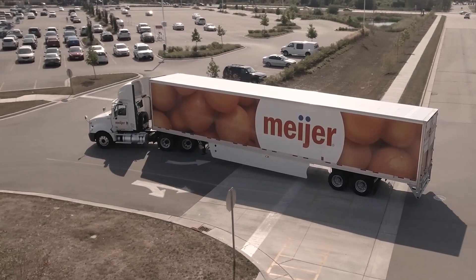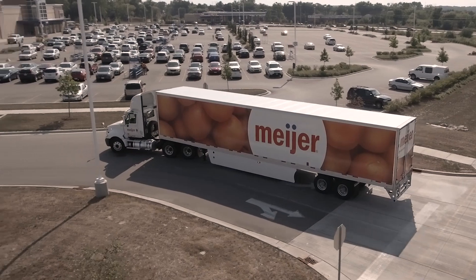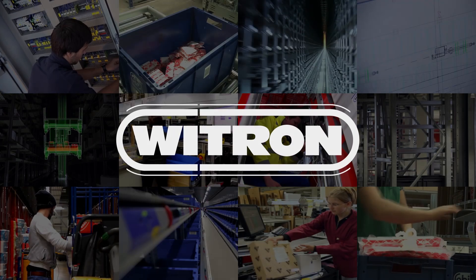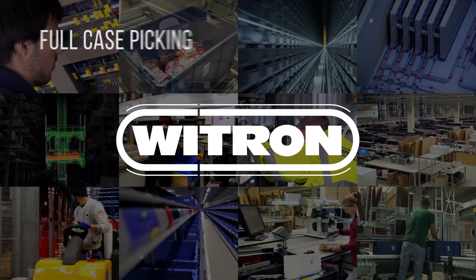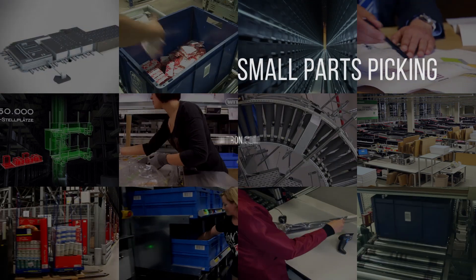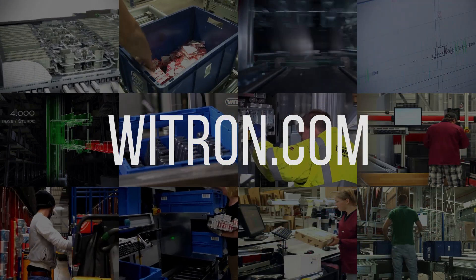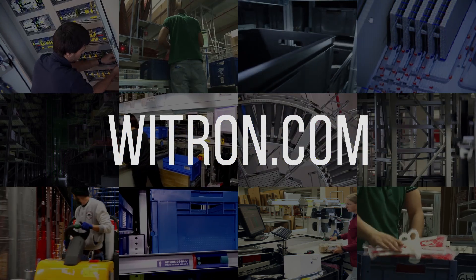Meijer has a long history of innovation — it's part of our culture. This new option of fully automated distribution will help us move into the future, continue to meet our margins, and service our customers. To learn more about Witron's automation solutions for full case and small parts picking, as well as store e-commerce or omnichannel fulfillment, contact us directly or visit Witron.com.